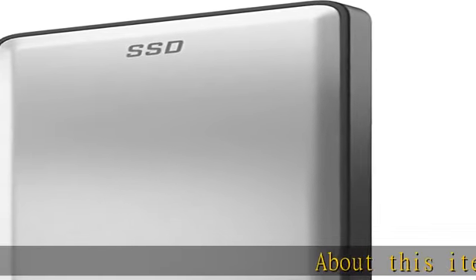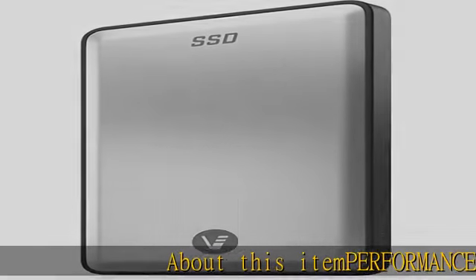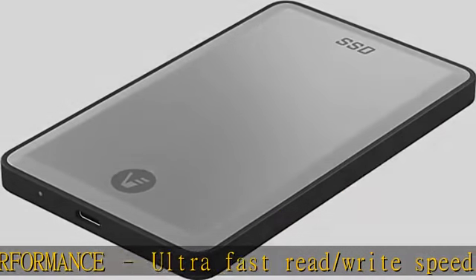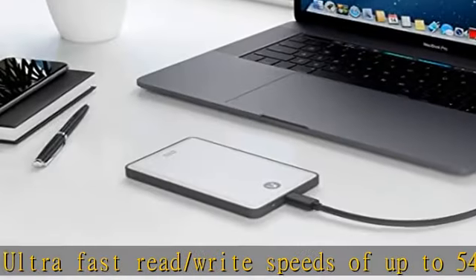About this item: performance ultra-fast read/write speeds of up to 540 MB/s lets you transfer conveniently large files, 4K videos, and high-end gaming in seconds.